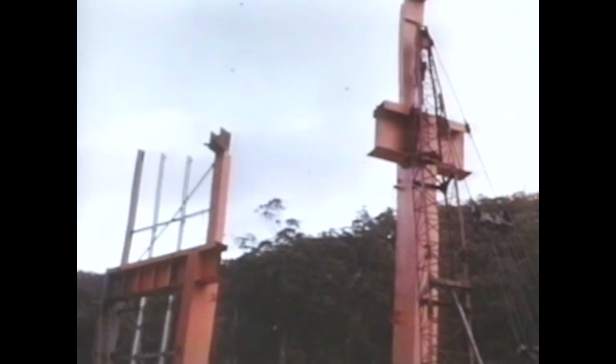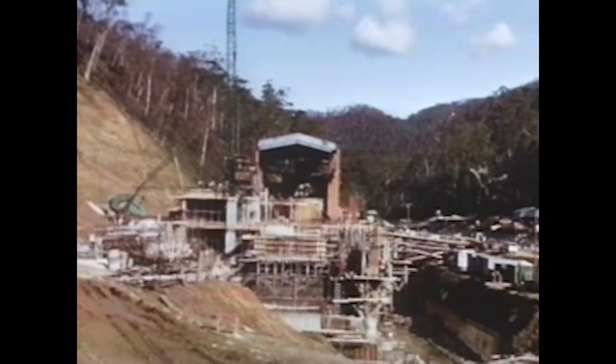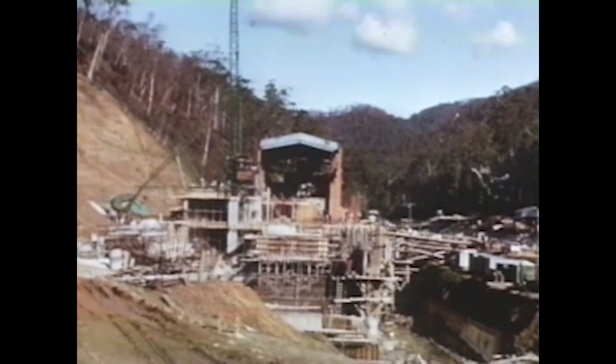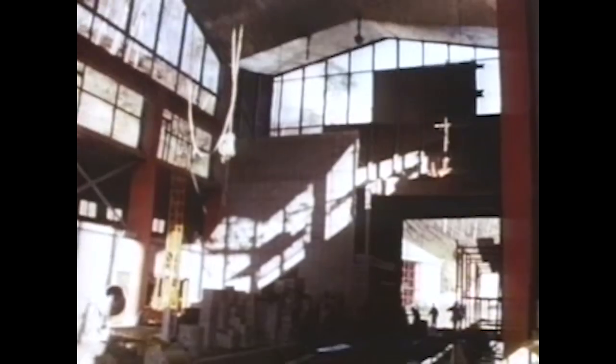In orderly progression each section was completed: concrete foundations, generator base, steel columns and glass wall with a double-folded aluminium roof. Section by section, 75 feet wide, 120 feet high, until the southern portion of the building was ready for the electrical and mechanical installations.